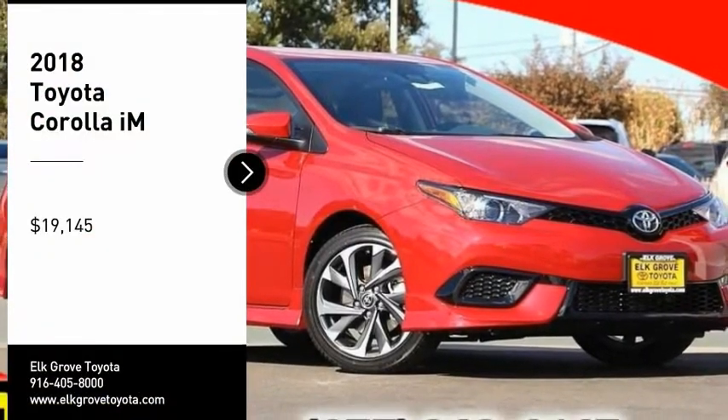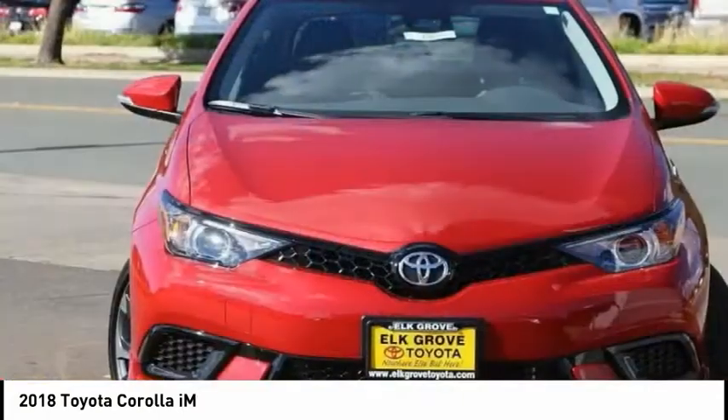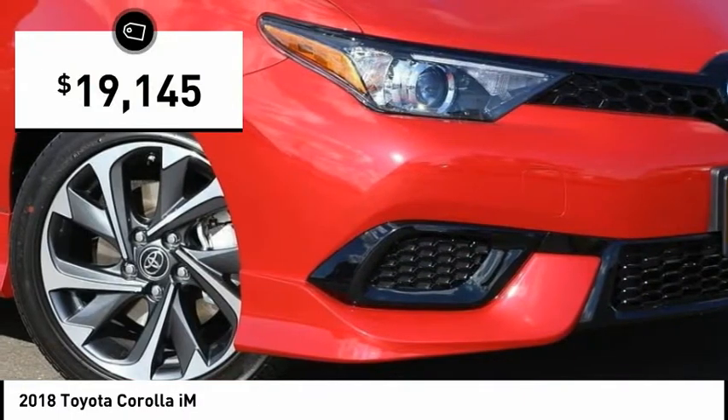Pick up this great vehicle, which is available today. This could be the one you've been searching for. Contact the dealer today and get behind the wheel. It is priced below $20,000.